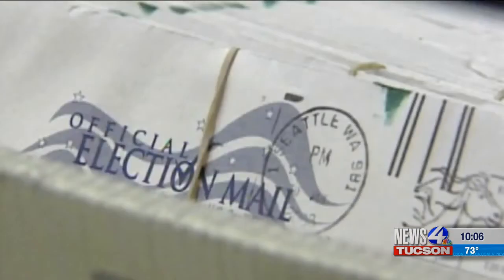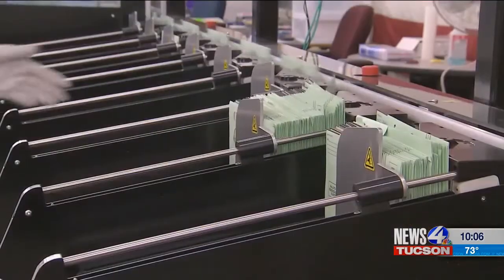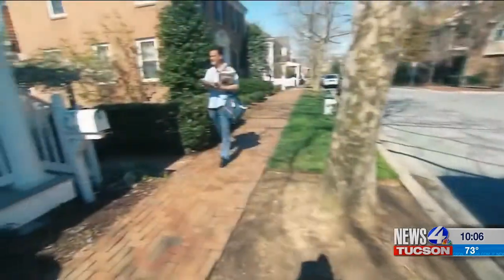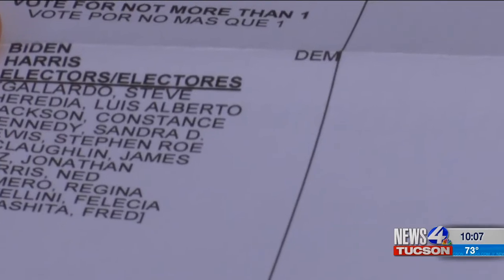Cochise County's recorder says they started using a new system that coded some of the ballots as rejected then undeliverable, instead of just undeliverable. The post office tried to deliver the ballots, was unable to deliver them, and then sent them back.